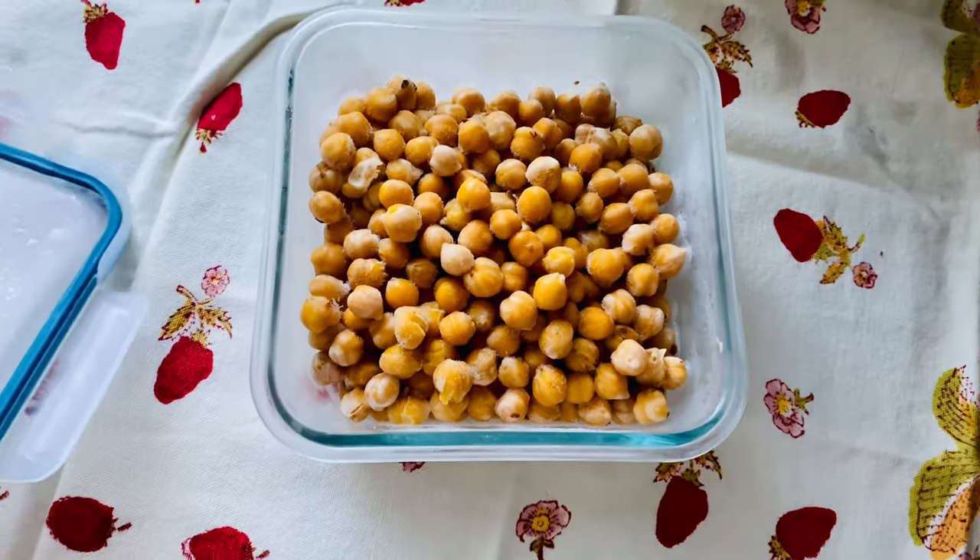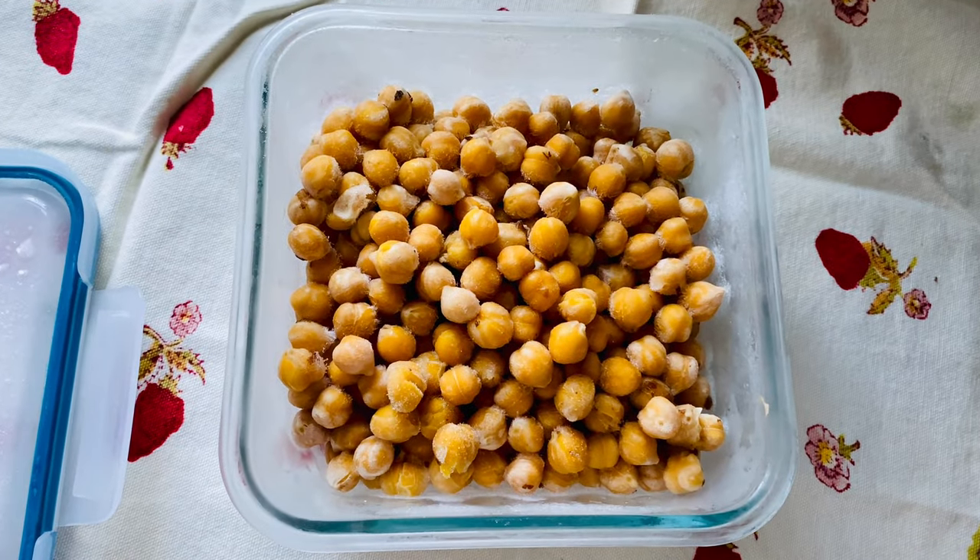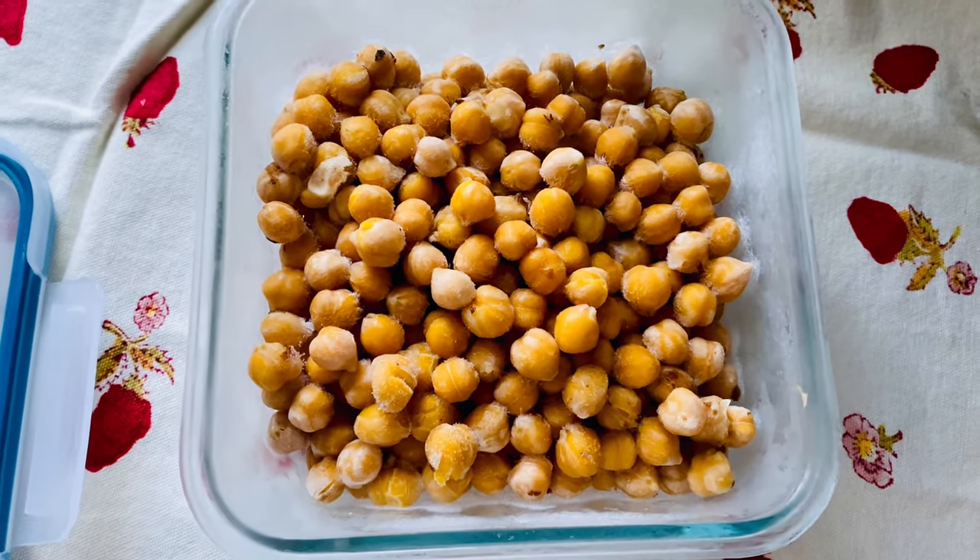Whenever possible I prefer to use dried beans over canned beans — they're cheaper and often tastier if you cook them properly. Just be sure to soak them and cook them long enough to make them digestible. When I cook beans I make extra and freeze a portion, like these chickpeas. Enjoying vegetarian meals a few times a week, or at least adding more plant-based ingredients to your menus, will help stretch your grocery budget.